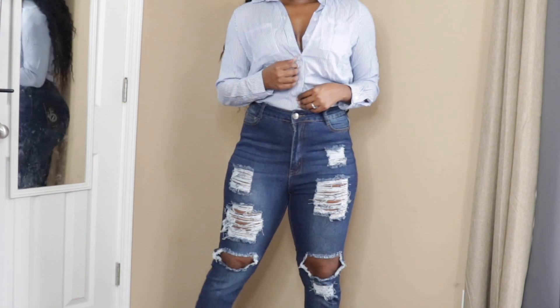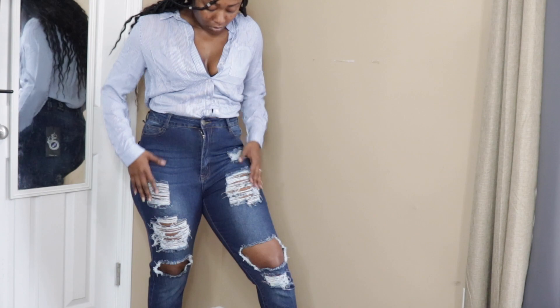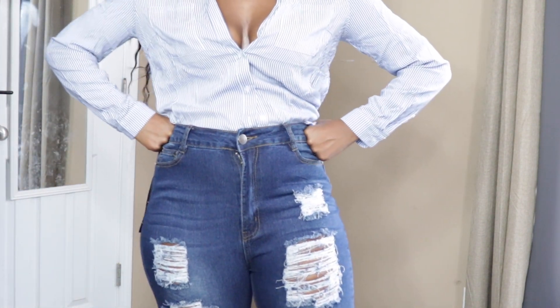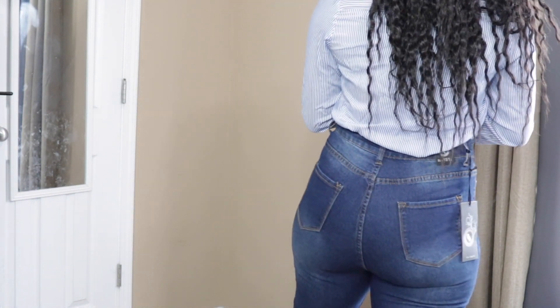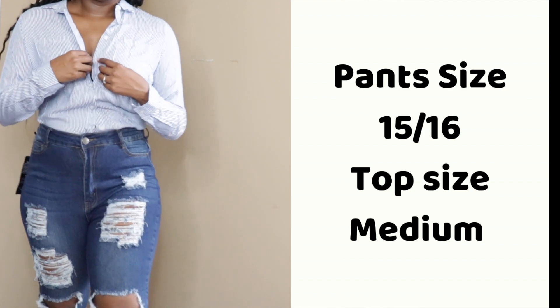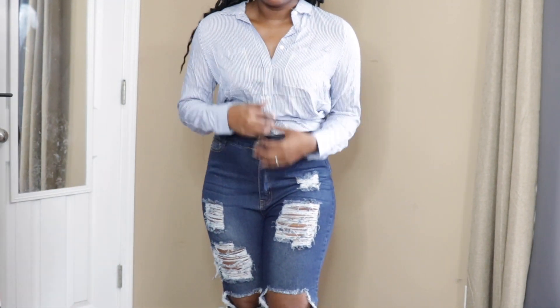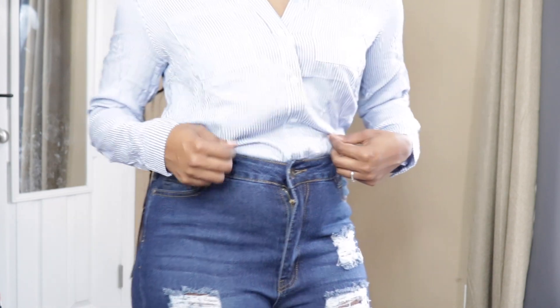This next outfit is a button-down top in a vertical print. I'm sorry it's wrinkled — it was sitting on my bed and I didn't have time to iron it before recording. I really like this top, and I love the pants as well, but as you can see from this angle I look very square. My butt is not square at all — the pants are size 15/16 and the top is a size medium, but I look kind of like SpongeBob SquarePants, for real.